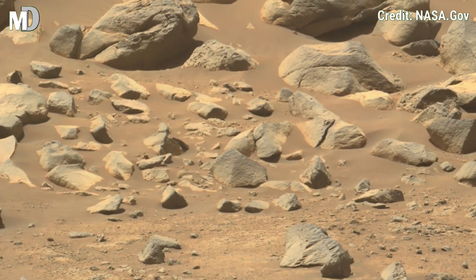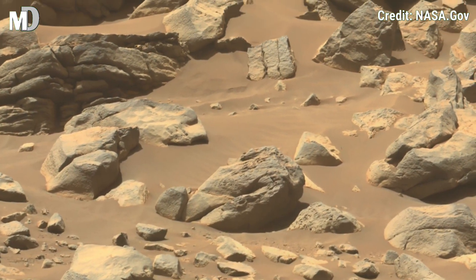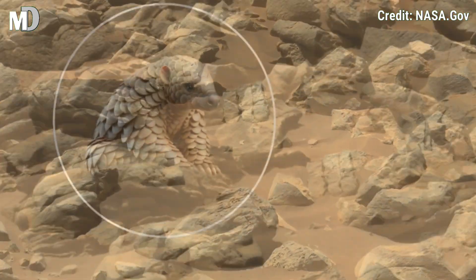If you like this video, hit the thumbs up and like button, and don't forget to share with your friends and subscribe to Mars Discovery — don't miss what Mars hides beneath its dust. Stay tuned with Mars Discovery.